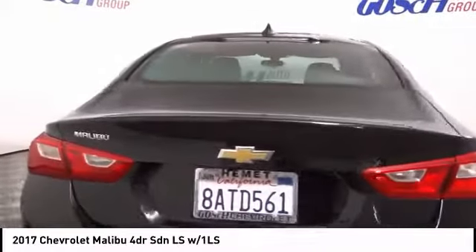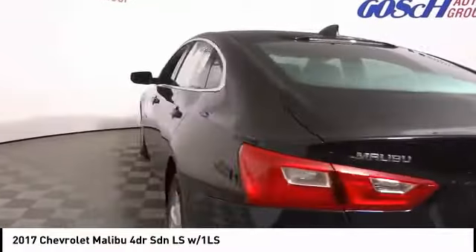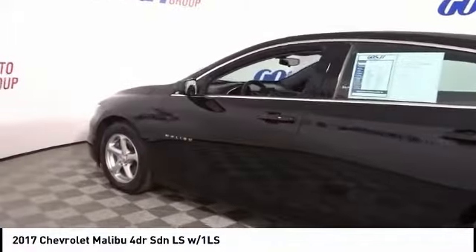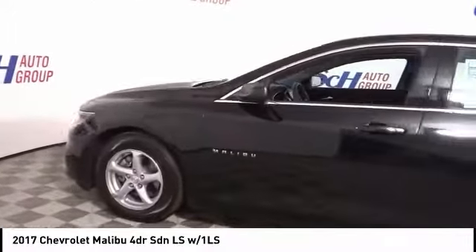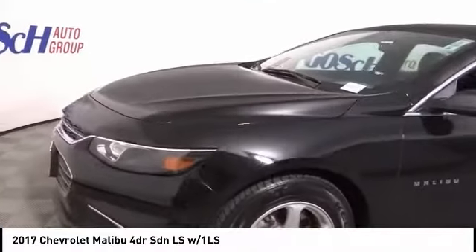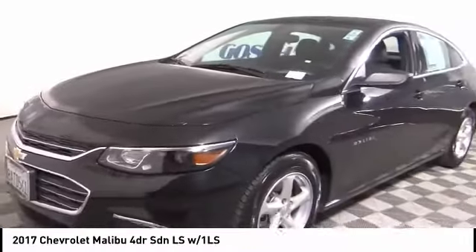This vehicle has less than 25,000 miles. Here are some of this vehicle's great options: traction control, dual airbags, air conditioning, power steering, alloy wheels, four-wheel disc brakes, center armrest, security system, trip computer, compass.